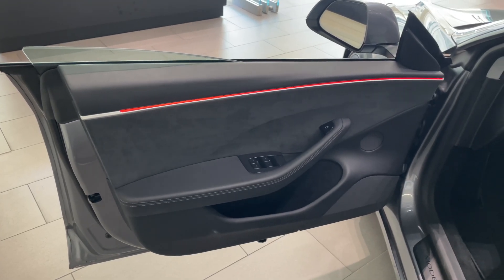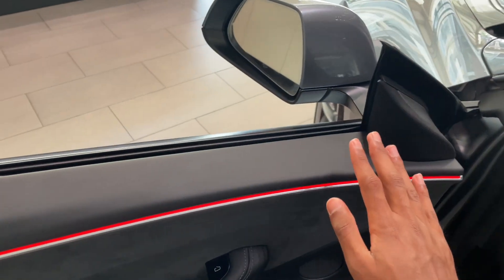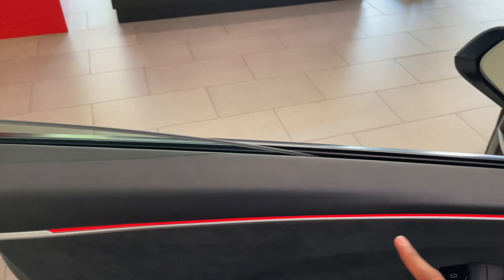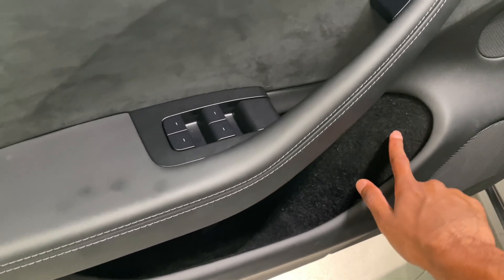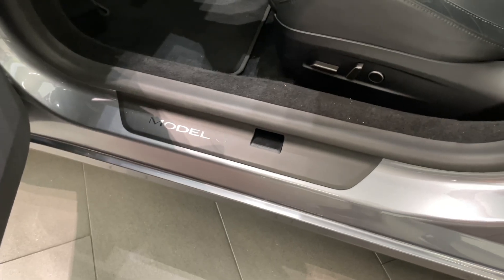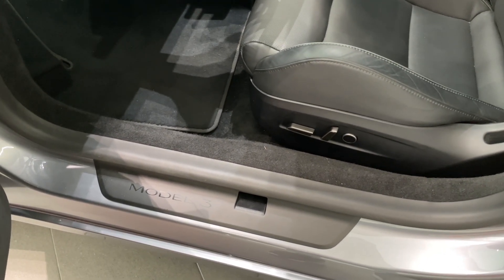There are also differences in the new Model 3's interior. The door panel has soft touch materials, ambient lighting, faux alcantara, and more soft materials down here with a felt-lined door pocket. There are also Model 3 sill plates with a door plug which helps the door close more solidly.